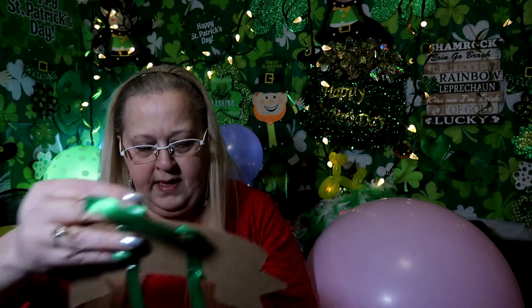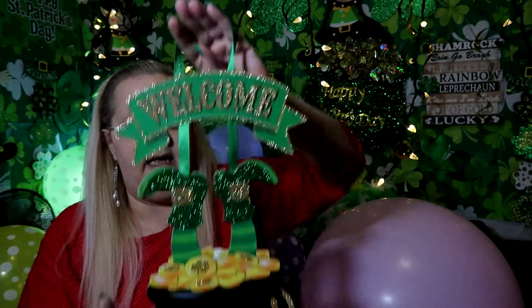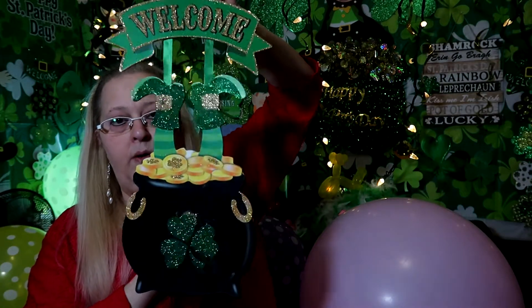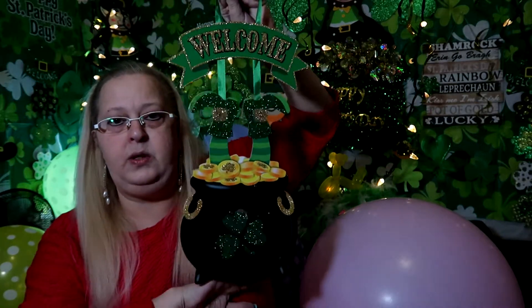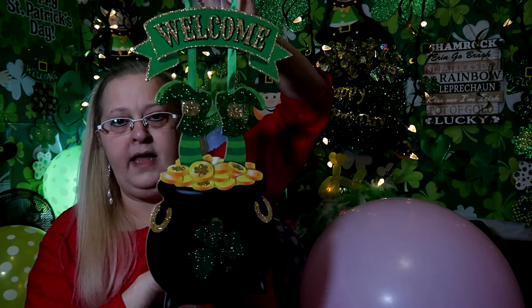This one is super cute - it says 'Welcome' and then it has the pot of gold with his feet hanging out of it. Super cute! I got that too. They're the wooden ones, so that will be going back up in the background very soon.